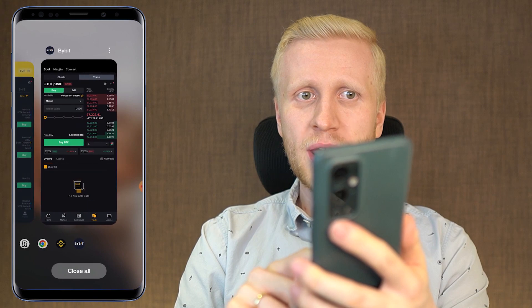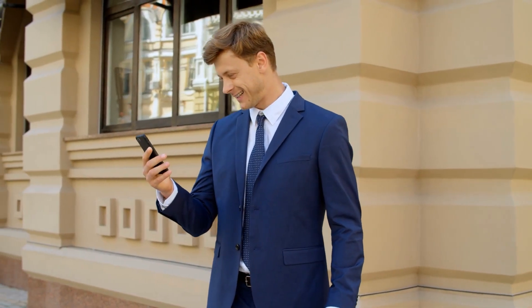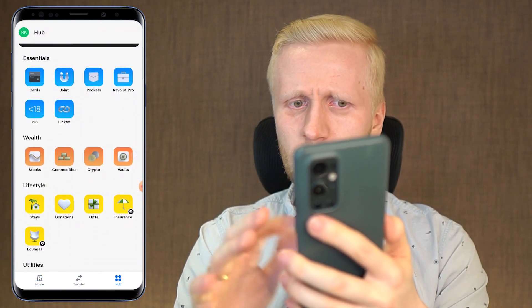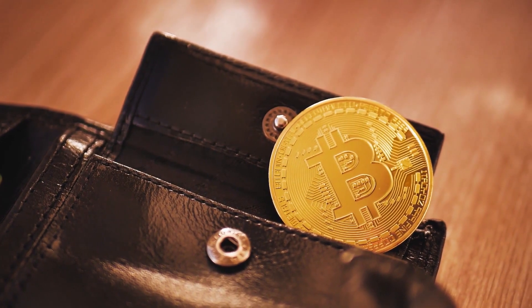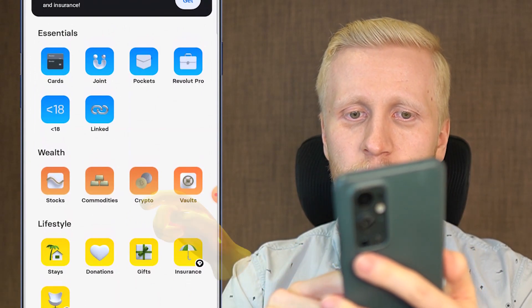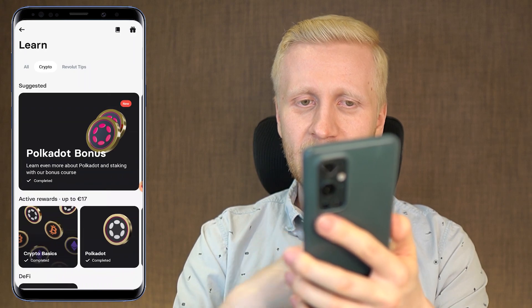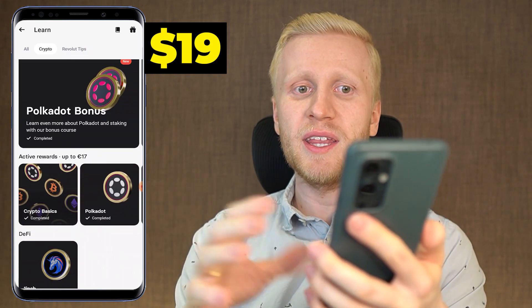Now let me show you how to make money watching videos on Revolut, because I think it's a unique benefit. First, click Hub. Here you can also find other investments like stocks, commodities, vaults, and savings accounts. But we recommend holding your money directly in Bitcoin in your own wallet — that's the safest method for most people. If you want to get some free money by watching videos, click there, scroll down, and you will see the Learn and Earn section. Click See All, and if you haven't completed them yet, you can earn 17 euros — which is around 19 dollars — completely for free.